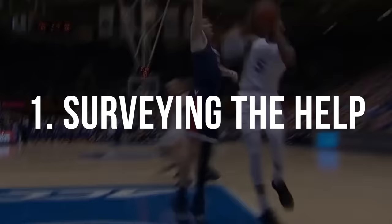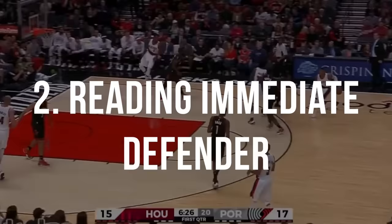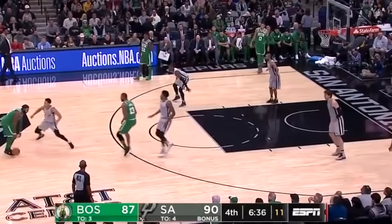So there are two parts to this: surveying that help defense to read for opportunities, and then reading your immediate defender. I'll go over that second line of defense first and give y'all a few signs for when to attack that defense.